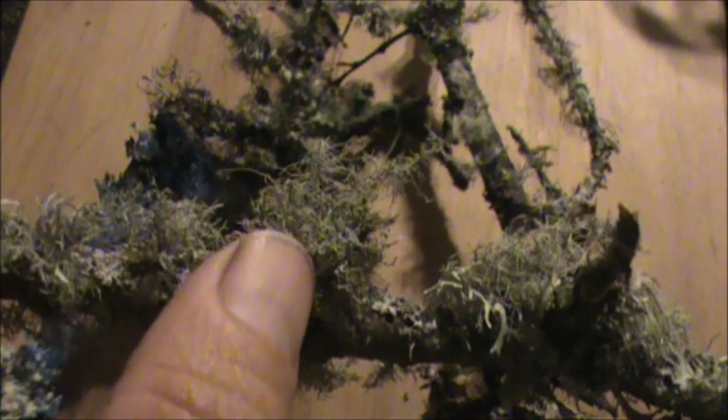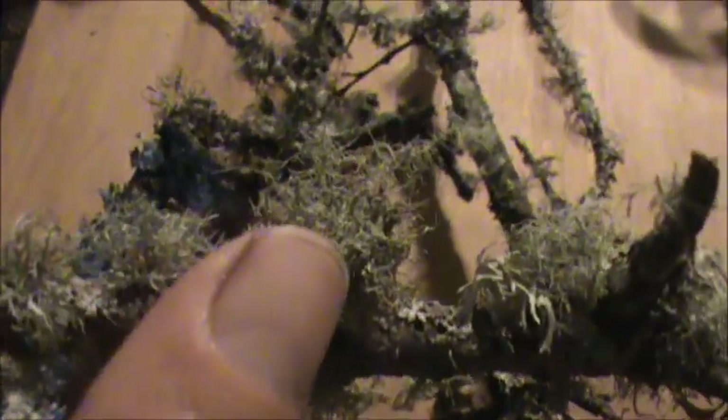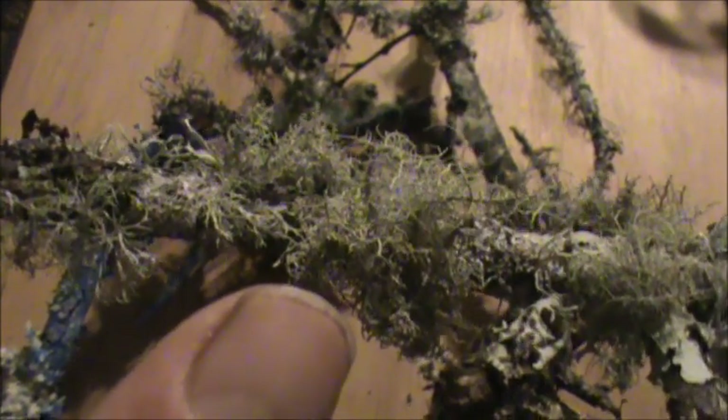Since they're in the bromeliad family, they actually absorb water through their leaves. You'll also notice there's a different form of lichen here — it has flat leaves. That's called Remedia. But this Usnea is the one we're going to spotlight today. It's very medicinal and has been used in traditional Chinese medicine since about 1600 BC.